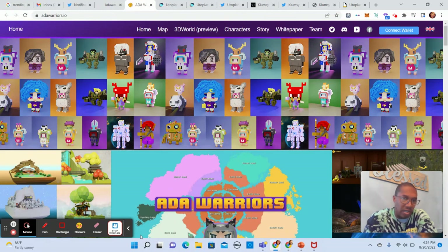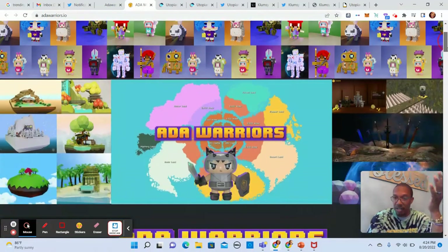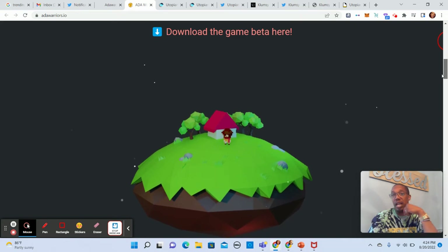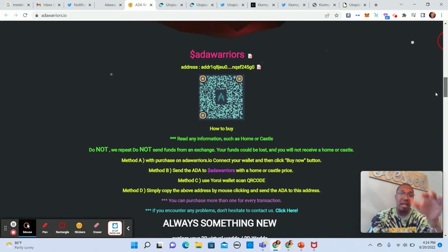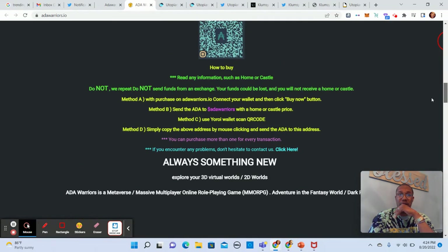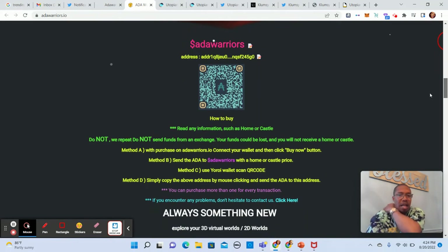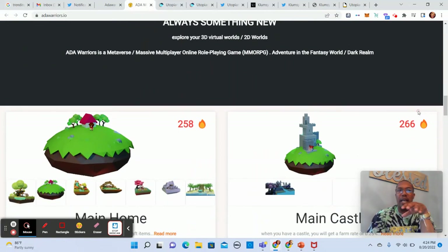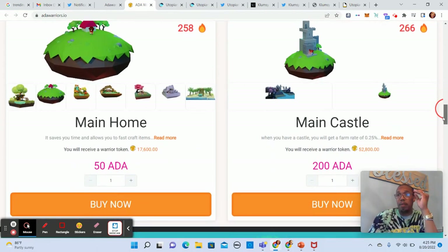Are they doing something new? Are they solving a problem? Are they merging metaverses? What have they already developed? Is there a solid road map — is it feasible and realistic? Just those simple things. For ADA Warriors, the mint is now open and you can download the game beta, so you already have something to play — that's really cool. This is a metaverse slash massive multiplayer online role-playing game set in a fantasy world called Dark Realm. They already have the beta game set up.